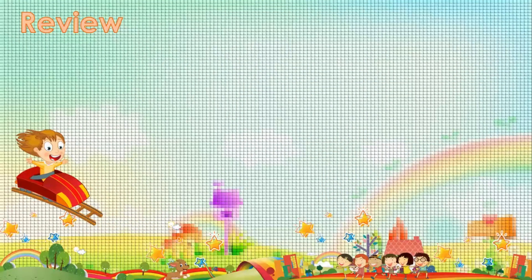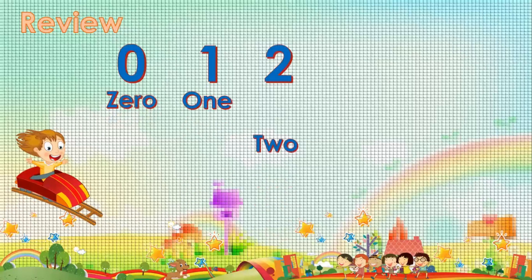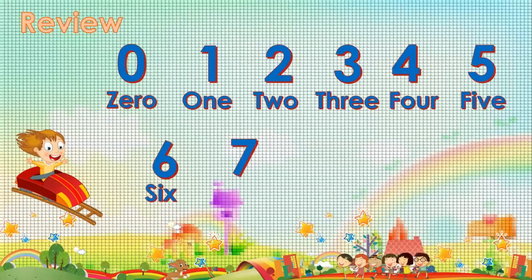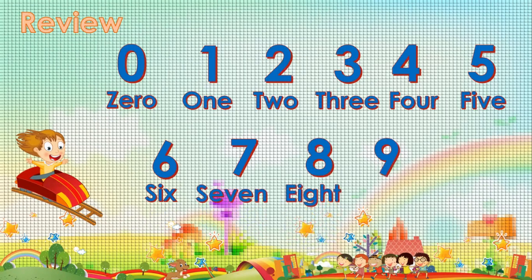Now let's review zero to ten. Zero. One. Two. Three. Four. Five. Six. Seven. Eight. Nine. Ten.